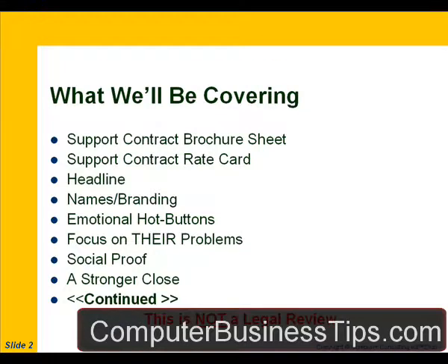So what are we going to be covering in this critique? We'll be talking about the support contract brochure sheet, the support contract rate card, headline issues, and issues having to do with naming and branding. We'll look at emotional hot buttons that need to be addressed to make this marketing literature for the support contracts more effective, and how to make sure we're focusing on their actual problems — not what we want their problems to be — and the concept of social proof that helps build credibility and gets people off the fence.